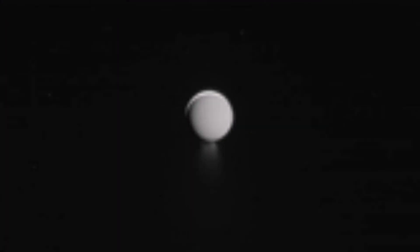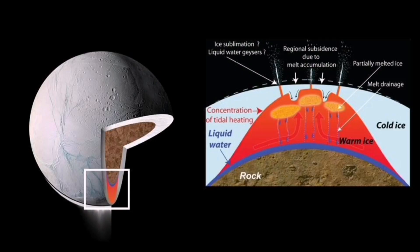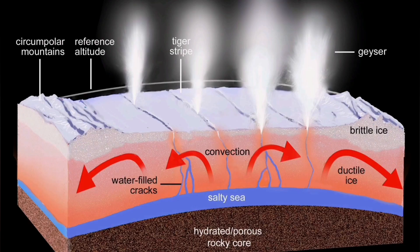What we see on Io, a satellite of Jupiter, and on Enceladus, a satellite of Saturn, is very similar. The tectonics of these bodies is very similar to what we see in the multiple volcanic systems and fissure eruptions of the Reykjanes Peninsula. That is very interesting.